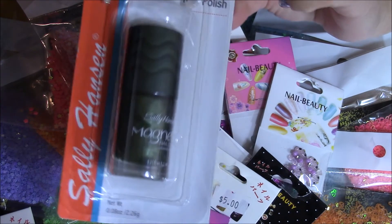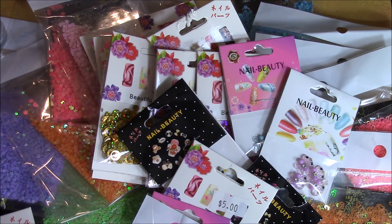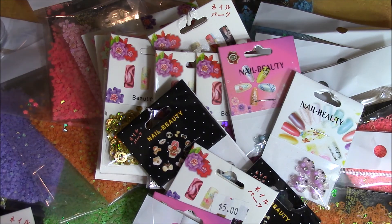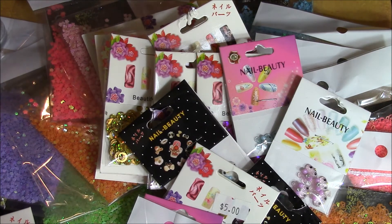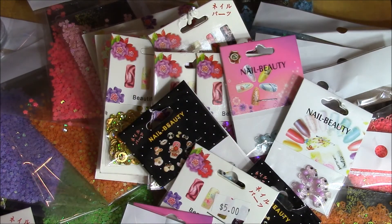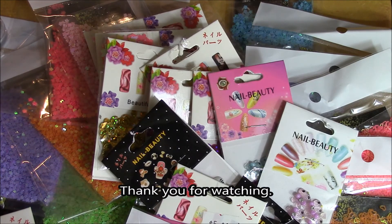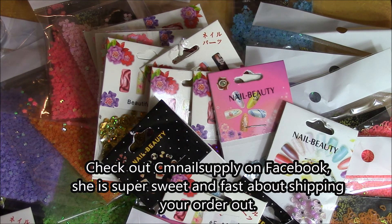I also quickly picked up these Sally Hansen magnetic nail polishes at my dollar store. This color is called Electric Emerald, and the next one is Graphite Gravity. These were the last two they had, so I had to get some. Anyway, that is my haul from CM Nail Supply — please check her out on Facebook under CM Nail Supply. Until next time, bye-bye!